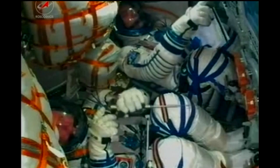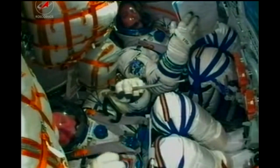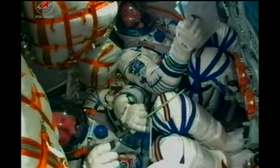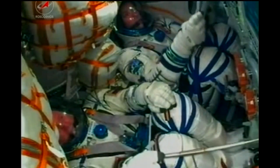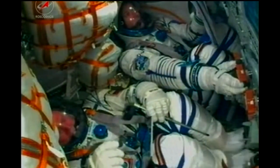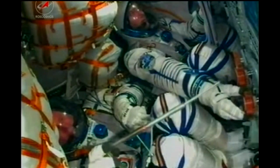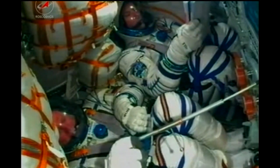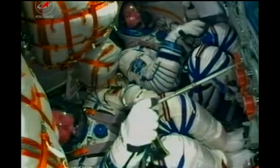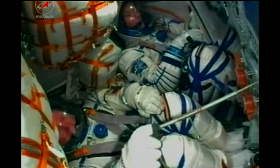Seeing the telltale jolt there — that means the third stage has cut off and separated. Confirmation coming from the folks in Mission Control Moscow: third stage has separated successfully, that single liquid-fueled engine shutting down and dropping away at an altitude of about 125 statute miles. Getting confirmation from the visiting vehicle officer here in Houston: all of the different communication and navigation antennas have deployed along with those two solar arrays. We have confirmation of spacecraft separation and deployment.